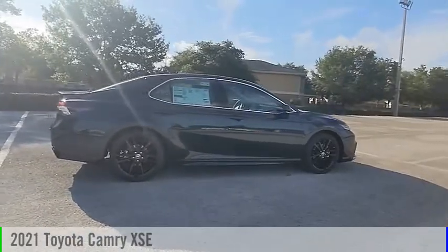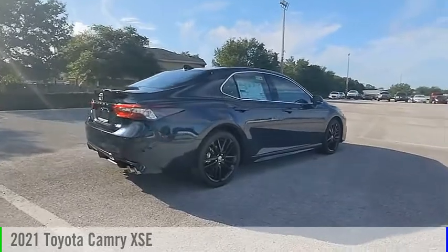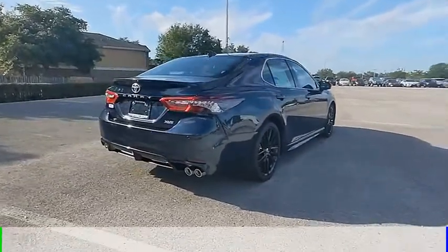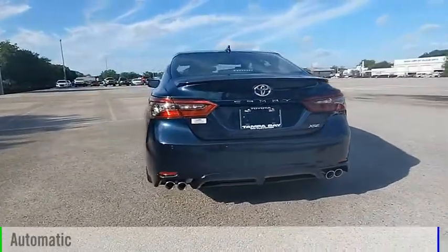Looking for the right vehicle? Check out the 2021 Camry. This vehicle is powered by a front-wheel drive, four-cylinder, 2.5-liter engine, and comes with an automatic transmission.